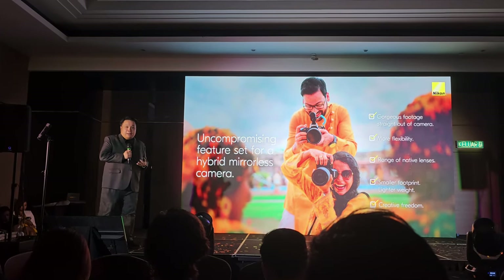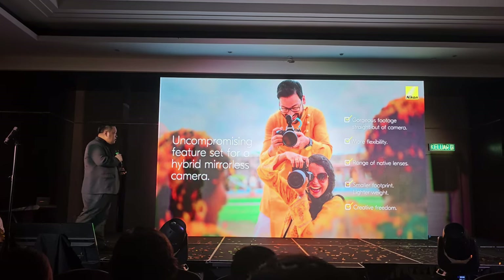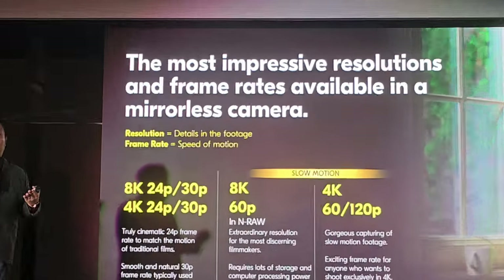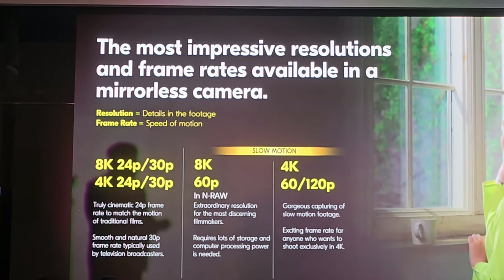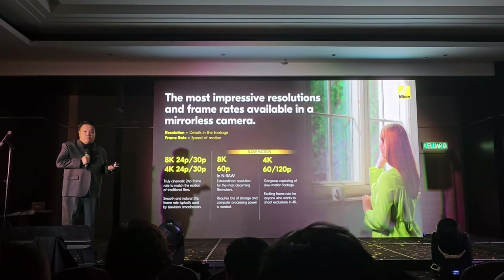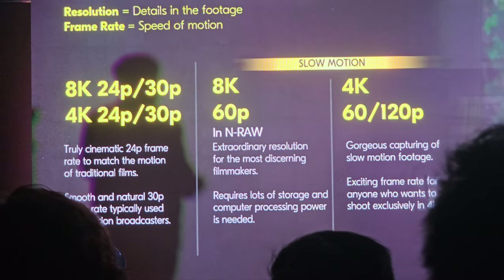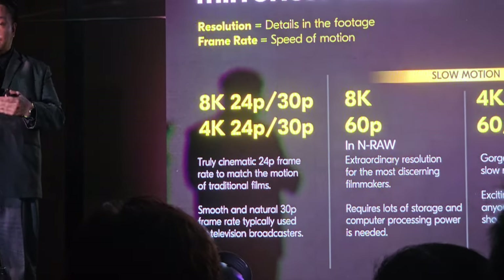We talk a lot about the video side. This camera inherits a lot of interesting features from the Big Brother, the Z9. You can choose different resolutions and frame rates — you can shoot very common 1080p from 24 up to 120 frames, the popular 4K from 24 up to 120 frames, and if you need high resolution work, you can go with 8K as well. Internally, you will shoot 8K 30p for normal video, and you can also shoot 8K 60p with raw video. The camera is ready to allow you to shoot from a very simple video all the way to a high-end production.